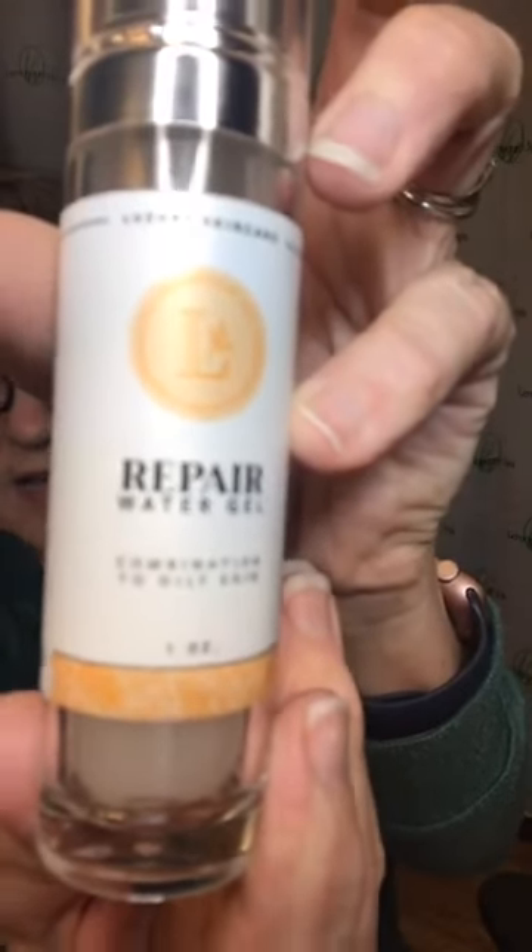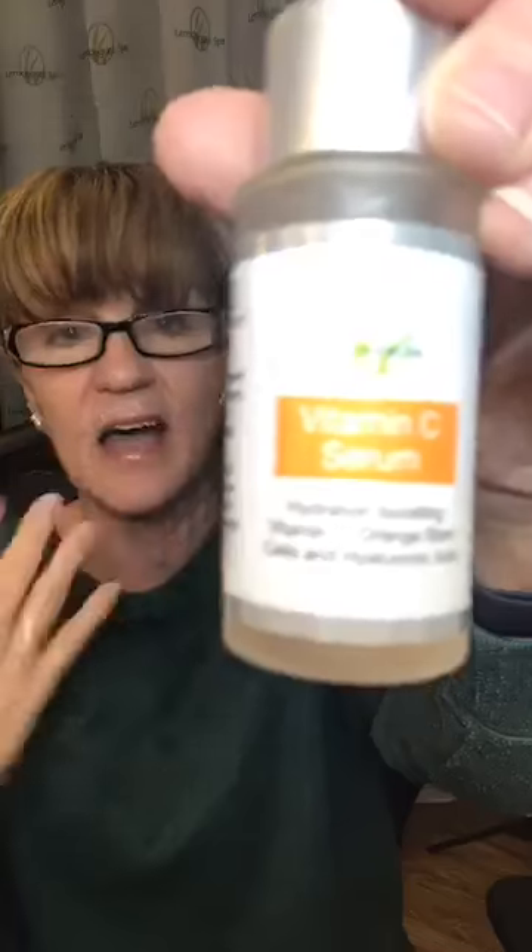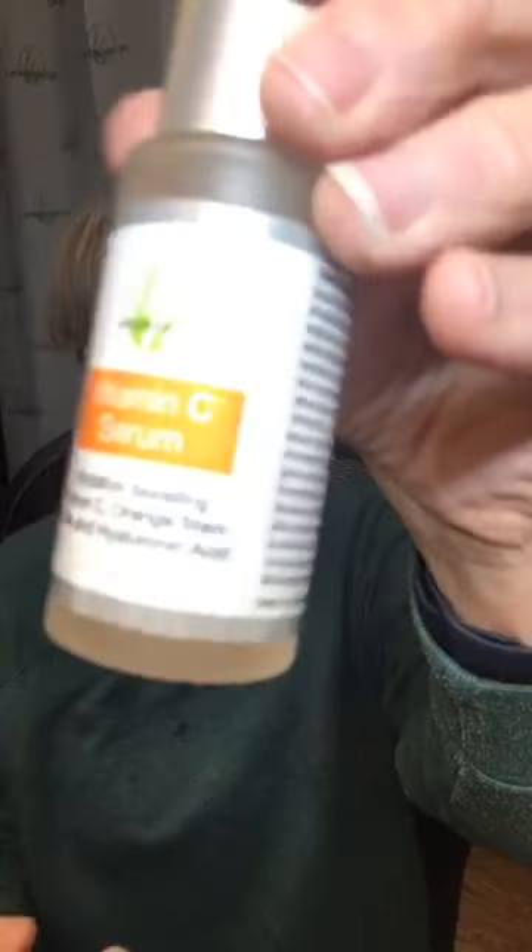Lemongrass Spa offers lots and lots of serums and I use them interchangeably, but there are three that I really, really love. Our repair water gel — it's really, really lightweight, it has cucumber extract and witch hazel, it's an awesome one. Another awesome serum we offer is our vitamin C serum. This vitamin C serum is awesome — it's lightweight, like a drink of water, your skin just soaks it up. It has hyaluronic acid, which is good for puffiness, it's hydrating, and I consider it like a daily multivitamin. I absolutely love the vitamin C serum.